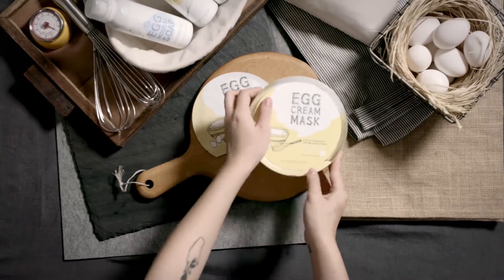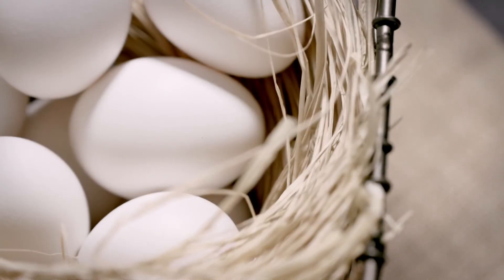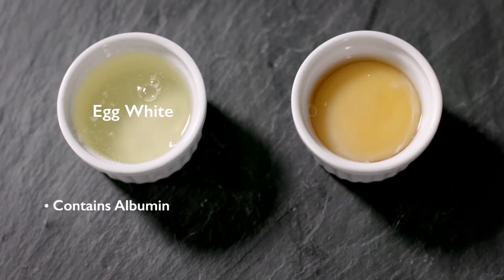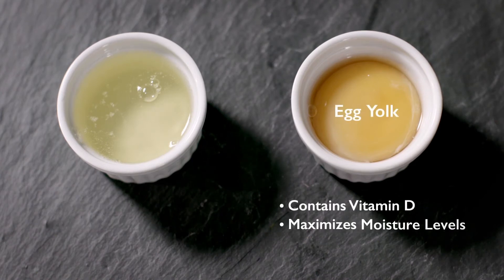Egg Cream Sheet Mask is Too Cool For School's all-time bestseller. The reason is, it delivers real results that last. Egg Cream Sheet Mask's hypoallergenic microfibers are more comfortable than cotton or cellulose, and deliver nutrient-rich serum more effectively. Albumin from egg whites helps create luminous, glowing skin. And vitamin D from egg yolk maximizes moisture levels and leaves skin silky smooth.